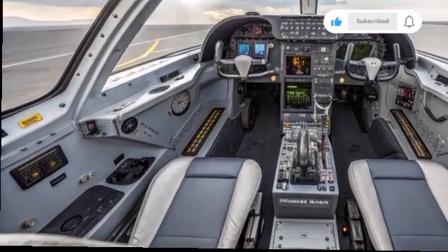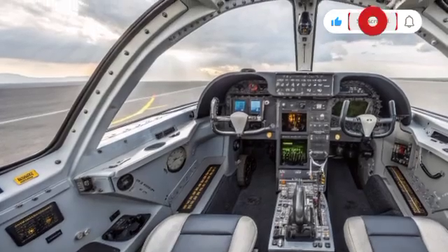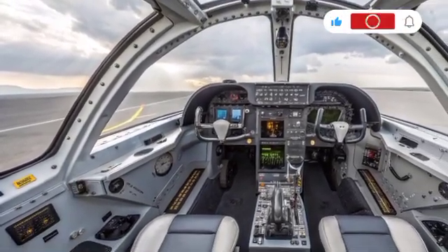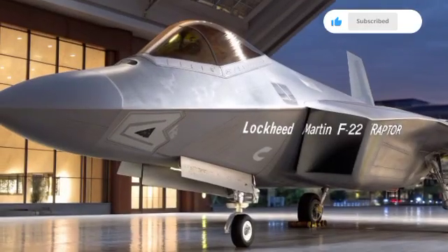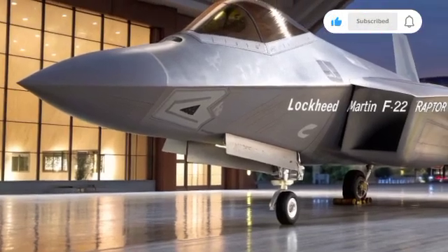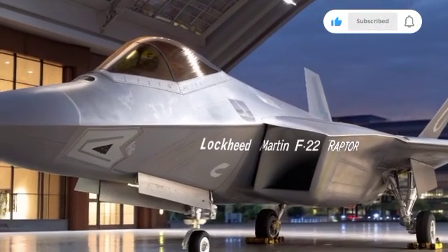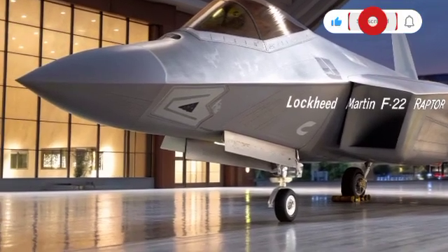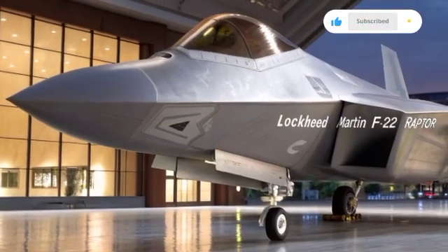When it comes to performance, the F-22 still stands out. With a top speed of around Mach 2.25, a range of over 1,800 miles, it maintains its reputation as one of the fastest and most efficient fighters. Its thrust-to-weight ratio is among the highest of any operational aircraft, allowing it to climb and maneuver with unparalleled agility. The supercruise capability gives it an advantage over potential adversaries, enabling it to engage or disengage at will.